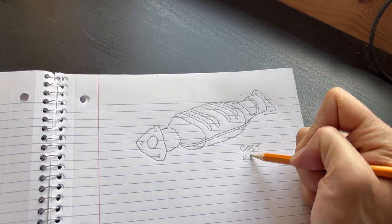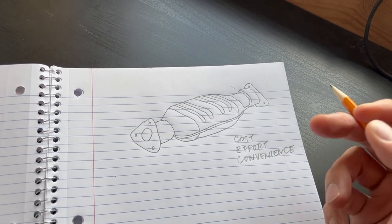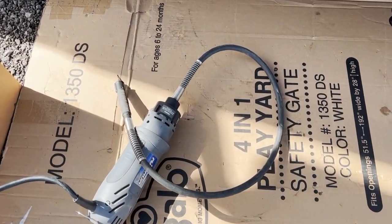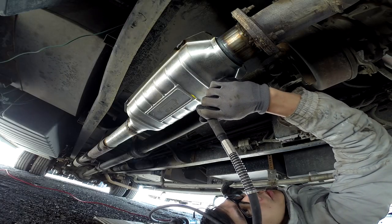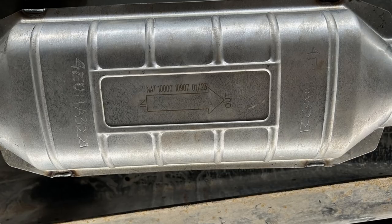So putting all my research together, I devised a plan that seemed reasonable to me in terms of cost, effort, and convenience. First, I used this Dremel-like spinsaw attachment to etch my VIN number onto the cat. I put it in two places. Not sure how effective it will be, but it was pretty easy to do.